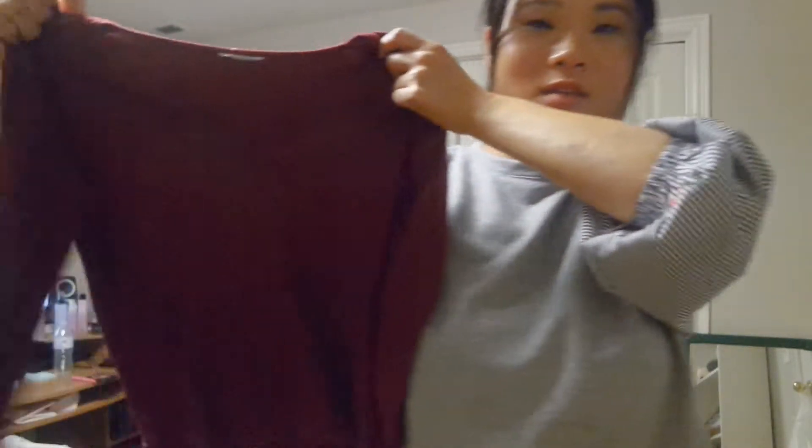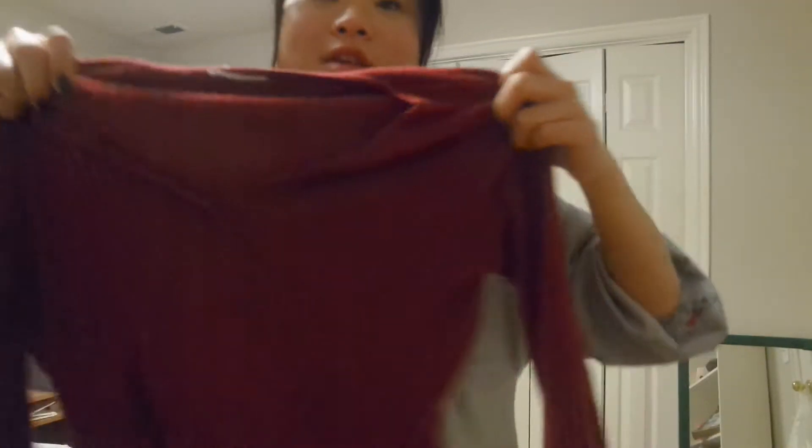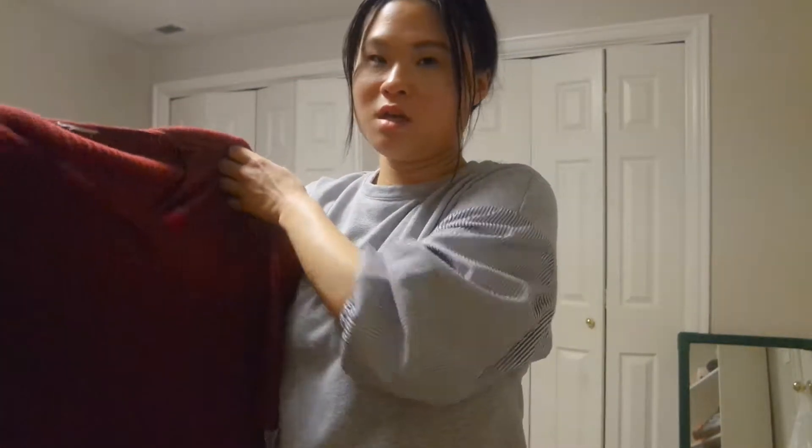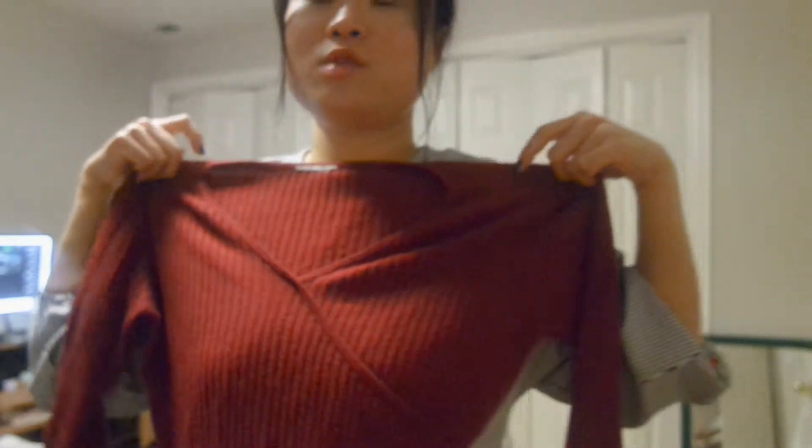So let's get the video started. This is the first item. It kind of crosses over like this and it reminds me of something I'd see on the Friends TV show. I thought it was very 90s. It doesn't have the tag on it so I don't know what brand it is, but everything except one item was less than $10. I thought this was really cute — very fall, wintery, appropriate.